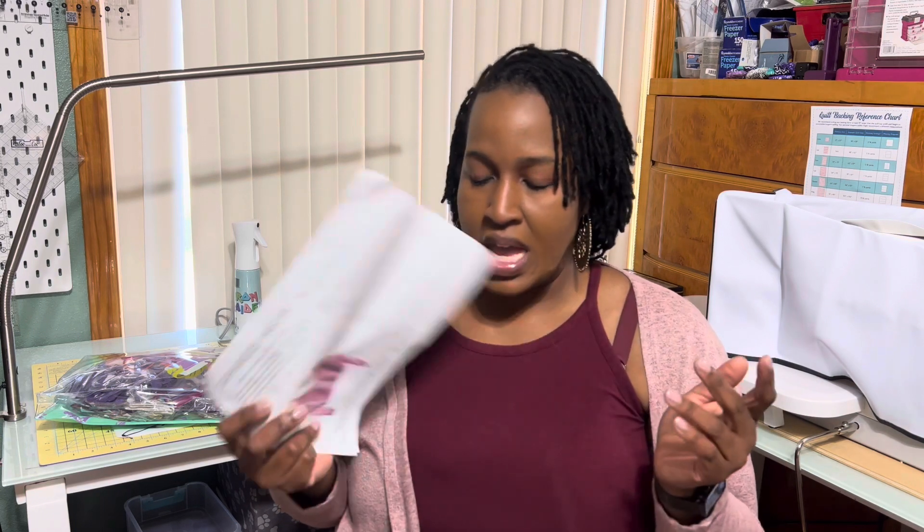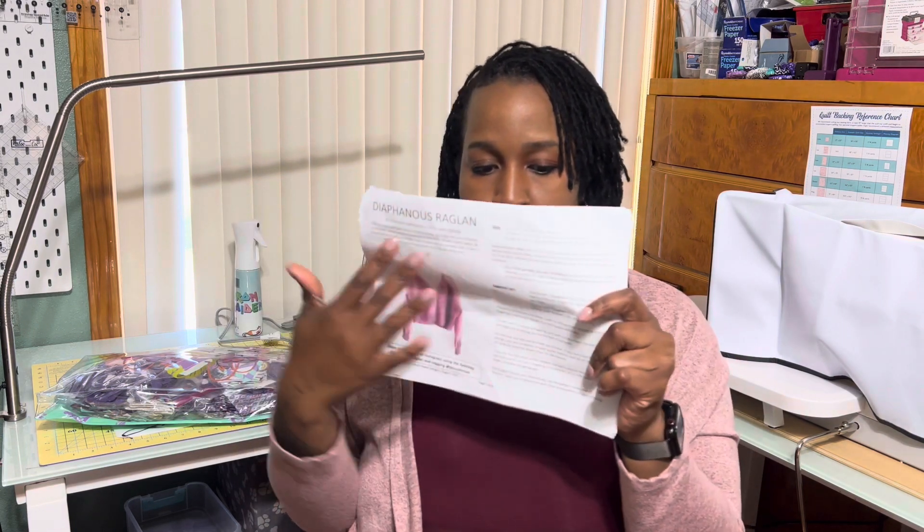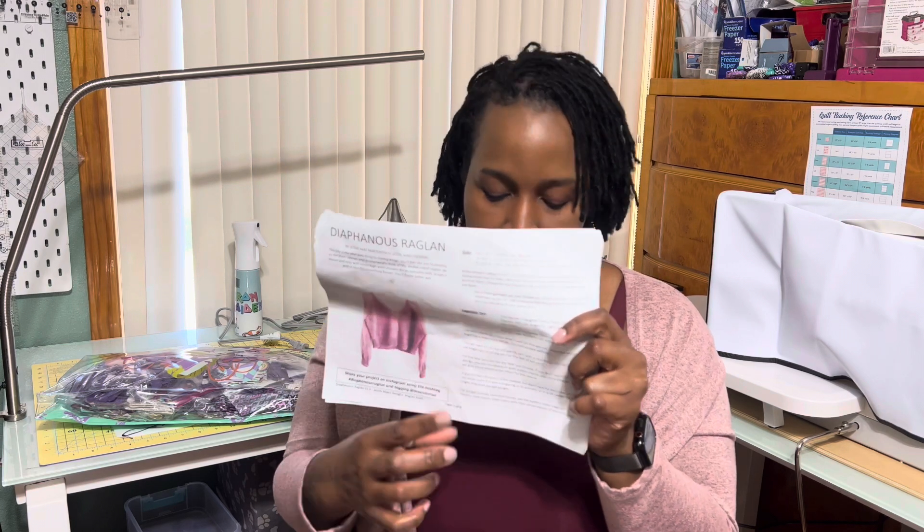The first project is the Definious Raglan by Jesse May Designs. I'm doing the short sleeve version of this. Normally for me to do a sweater it takes like two to three weeks to knit completely, but I have been working on this one for a while.